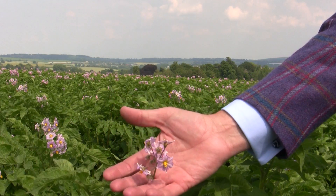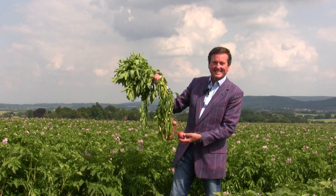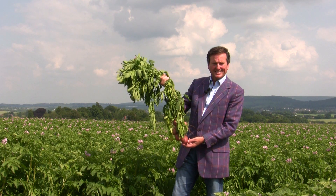The secret to making fantastic crisps is to start with the very best potatoes, and in this field here, the 2014 crop of Lady Rosetta — you have a fantastic potato variety with a beautiful pale pink and purple flower. The potatoes themselves are no less beautiful; with their red skins they really are the royalty of potatoes.